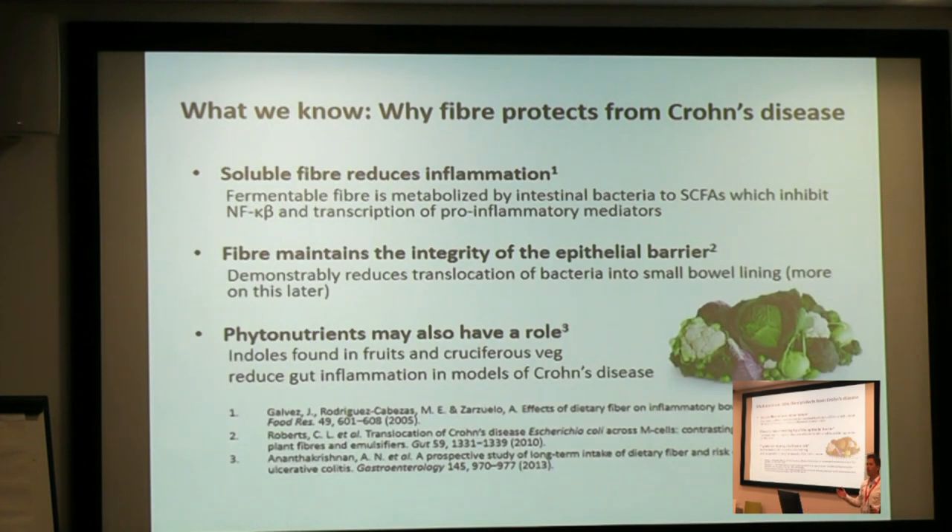So why would fibre from plants protect you from Crohn's disease? Well, we have tons of plausible biological mechanisms. We know that soluble fibre helps to reduce inflammation in the lining of the bowel. We know that soluble fibre helps to maintain the integrity of the epithelial barrier that we looked at earlier. There may also be more to the fibre story — the fact that eating a lot of fibre helps may also be because alongside the fibre you're getting plants, you're getting phytonutrients. For example, the indoles found in fruits and cruciferous vegetables have been shown to reduce gut inflammation in models of Crohn's disease.